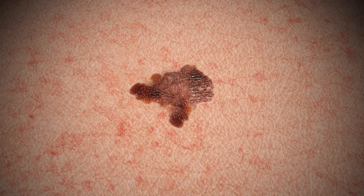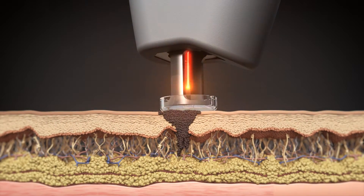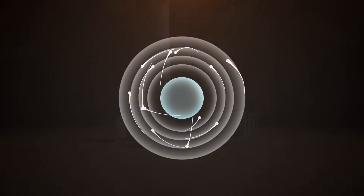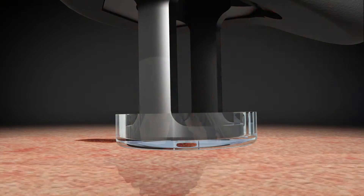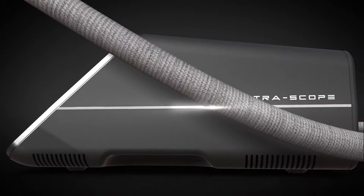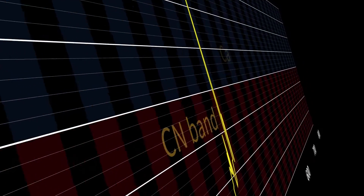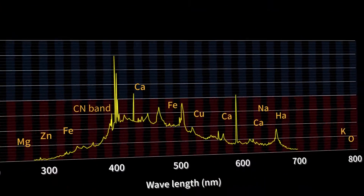Laser-induced plasma spectroscopy uses a few nanosecond long pulse of light to induce plasma on the skin without any tissue damage. The plasma emission comes directly from the electronic transition of the atomic structure. The plasma light off of the skin is delivered to the analysis unit, which then constructs an emission spectrum by resolving the light spectrally. The resulting spectrum instantly reveals the biochemical information of the skin lesion at both the molecular and atomic level.